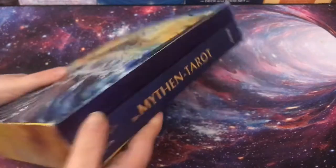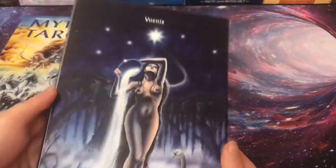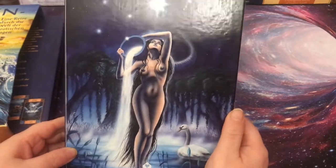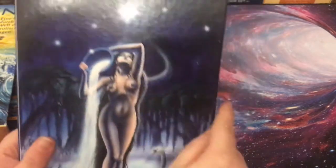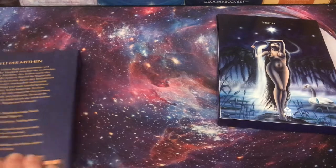It comes with a book that has all of the myths. Here are the cards, and this is also the star card — you can see the image of the star card in the book. It's a beautiful lady who is directly connected to the divine. Very beautiful star card.